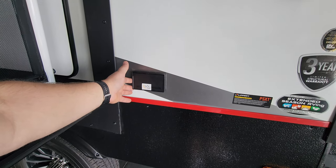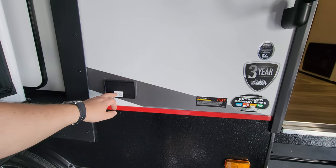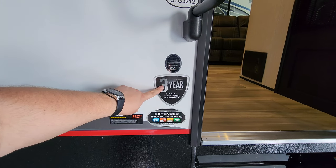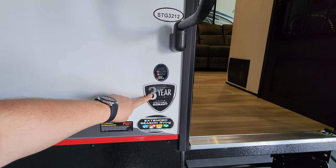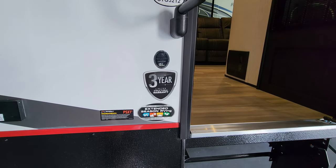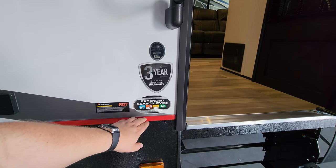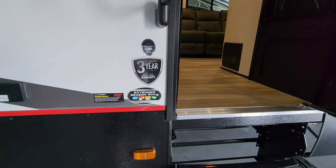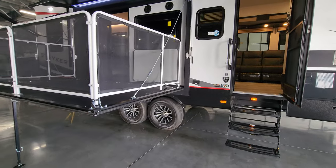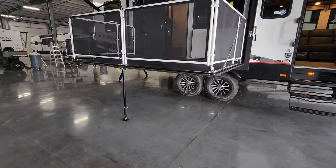You'll see little stickers indicating which outlets are wired for the inverter prep — so if you put an inverter in, it'll run those outlets. There's a three-year limited structural warranty, which is notable since some brands are only one year. It has an enclosed underbelly, making it an extended-season RV with forced air ducted heat into the underbelly, insulation, and covered bottom — all designed to give you a more extended season camping experience.